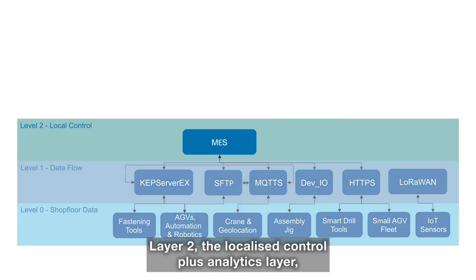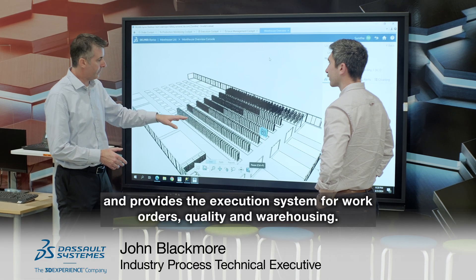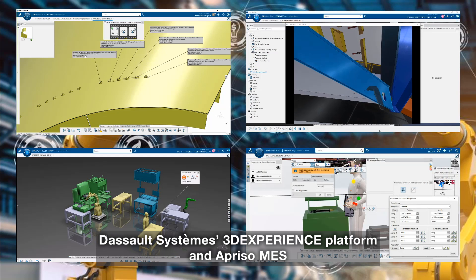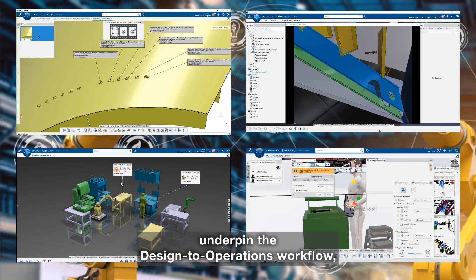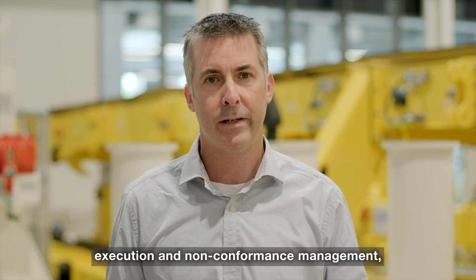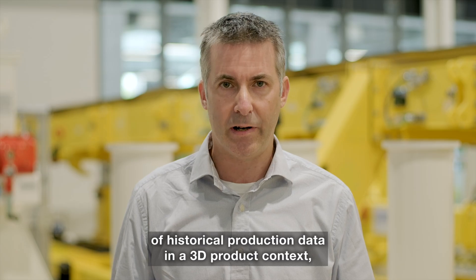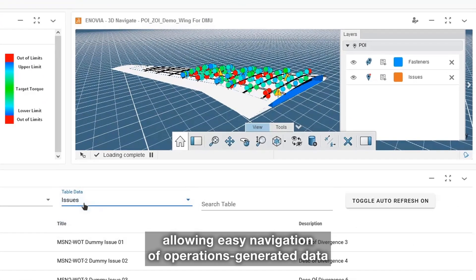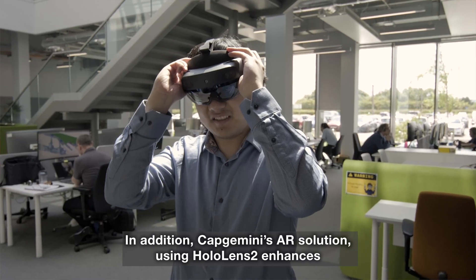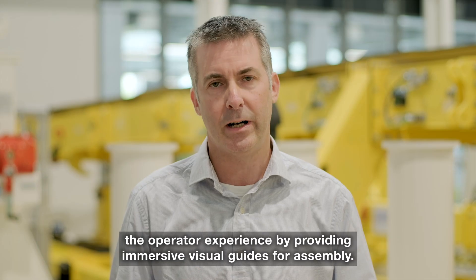Layer 2, the localised control plus analytics layer, with Delmia Apriso at the centre, receives data from the shop floor and provides the execution system for work orders, quality and warehousing. The Dassault Systèmes 3DEXPERIENCE platform and Apriso MES underpin the design-to-operations workflow through product design, process planning, work instructions, execution and non-conformance management, as well as ergonomics and robotics simulation. We also developed a product as-built twin to enable reviewing of historical production data in a 3D product context, allowing easy navigation of operations-generated data in a 3D dashboard using point of interest markers. Capgemini's AR solution using HoloLens 2 enhances the operator experience by providing immersive visual guides for assembly.